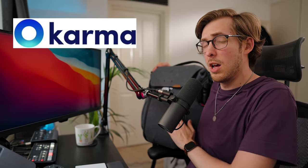Until then, what do I carry with me every single day? Also, this video is sponsored by Karma — you'll be hearing more about them in about a minute or so.